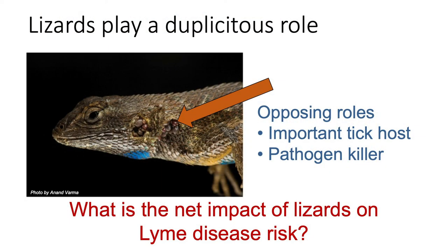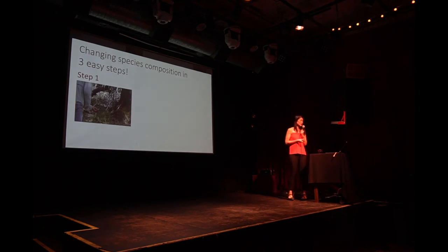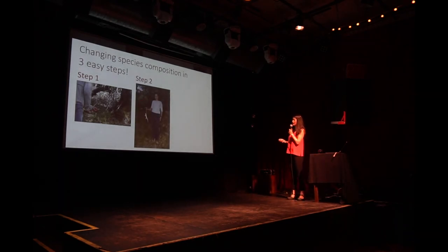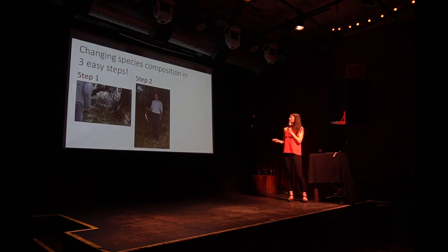So I did what many ecologists before me have done — I just took the lizards away. I wanted to ask: what is the net impact of lizards on Lyme disease risk? Here are the three easy steps for changing species composition. Step one: you go to a fishing store, buy a fishing pole, tie some floss on the end to make a noose, go out into the woods, sneak up on a lizard minding its own business, lower the noose over its head, then jerk up the fishing pole really quickly. That lizard doesn't know what hit them, and pretty soon you have a lizard at the end of a pole — and I promise you, they're fine.